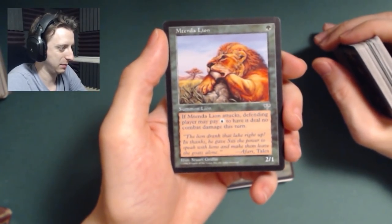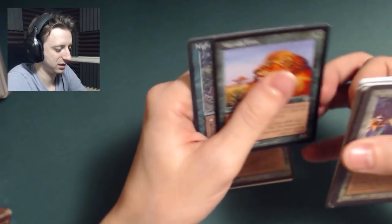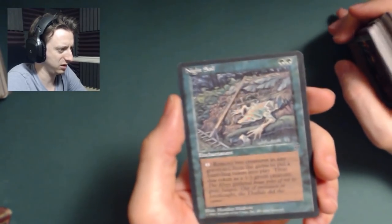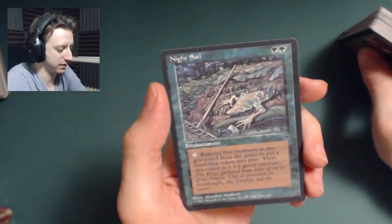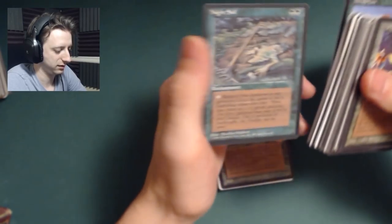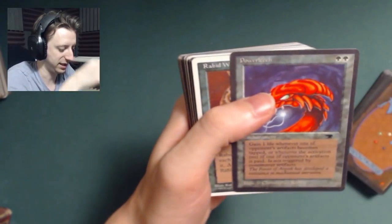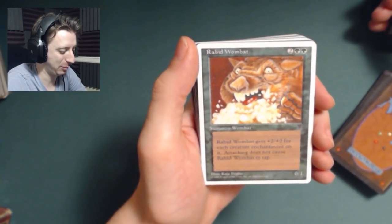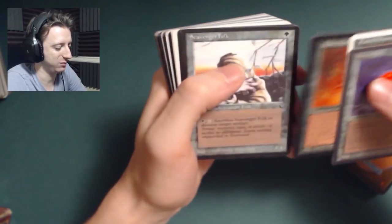When he attacks, the defending player may pay one blue to have it deal no damage this turn — so if you're facing blue, a natural enemy of green. Night Soil — I actually remember using this card quite a bit. You remove two creatures from any graveyard to get a 1-1 green creature. It's a dope enchantment. Power Leech — regain one life any time they tap an artifact. Rabid Wombat — he's a 0-1 for 4, but he gets plus 2 plus 2 for each enchantment on it and has Vigilance, so you can enchant the hell out of him. It becomes sweet.